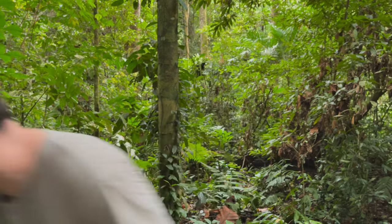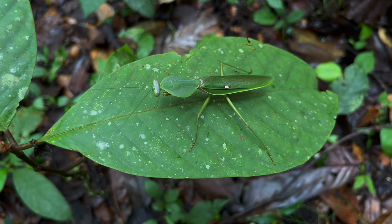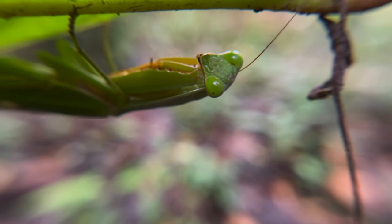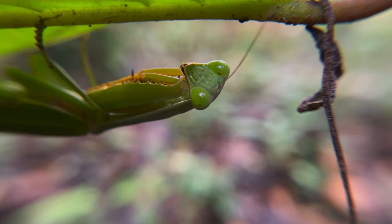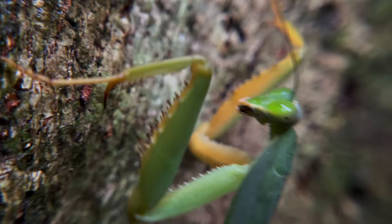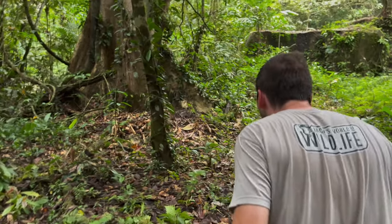Now, the animal that we're looking for today is perfectly adapted to blend into its surroundings. They can easily rest on a leaf or under a leaf and be completely undetectable to the untrained eye. I'm taking extra care to sweep my surroundings very carefully, so hopefully I don't miss the opportunity to showcase one of these amazing creatures.